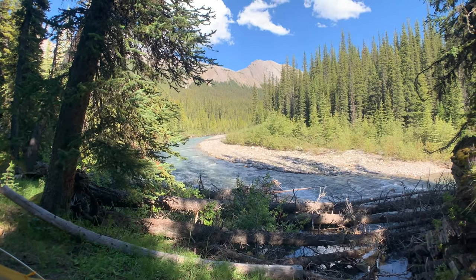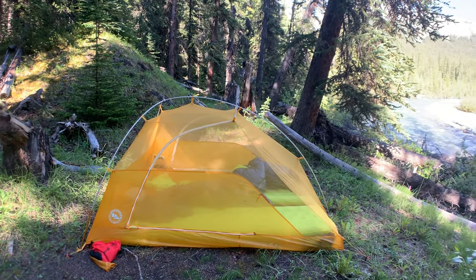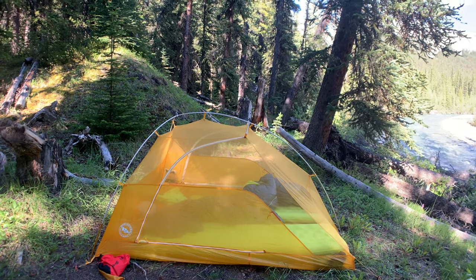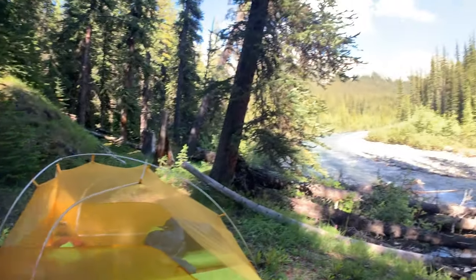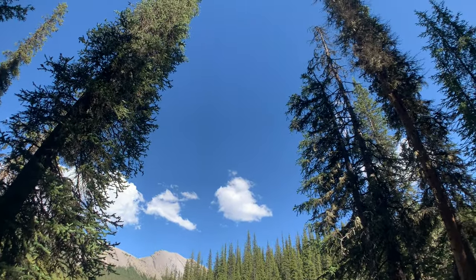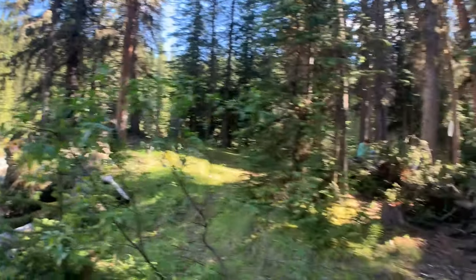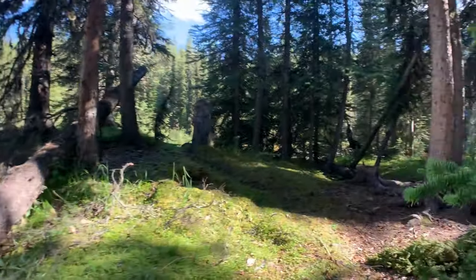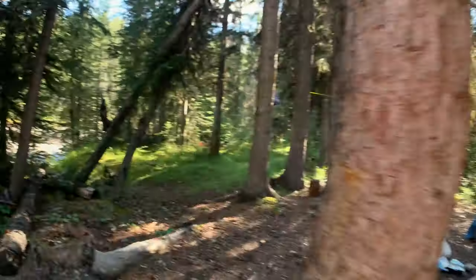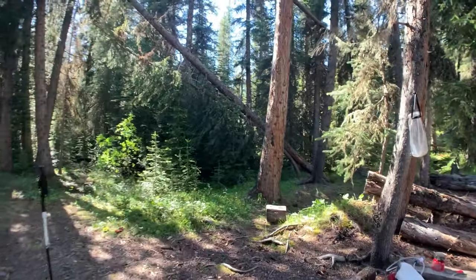Beautiful campsite on the Medicine Tent River. We've set up over here, kind of out of the way. Not really any tent pads here like you'd expect at more front-country backcountry type places like Brazo and Skyline. We're going to try to sleep open air tonight because according to the weather there should be no chances of any precipitation this evening. Food prep area is a little close to where we've set up the tent, but we'll be super careful. We don't cook — it's all dehydrated stuff, so chances of spillage are less.